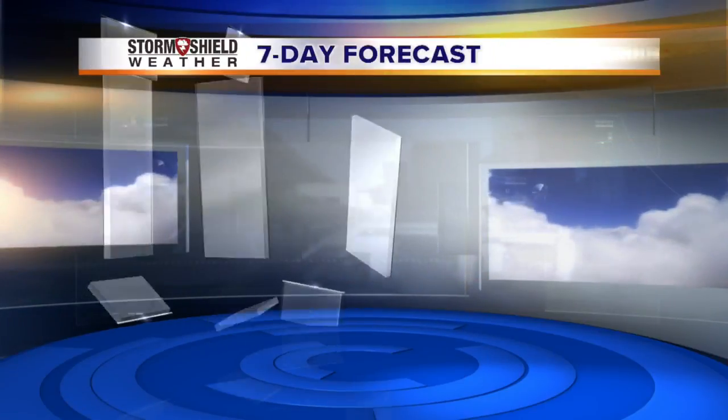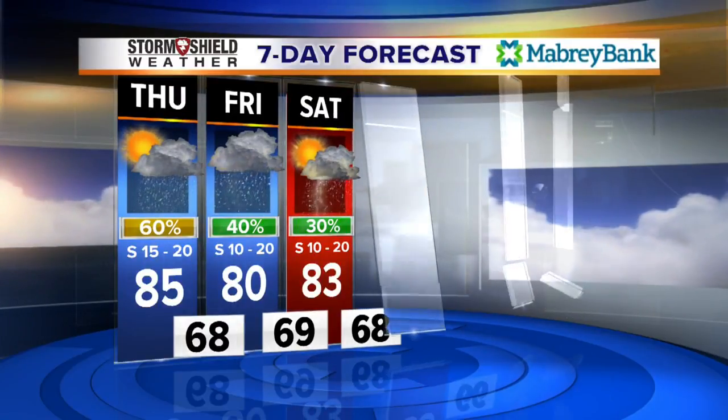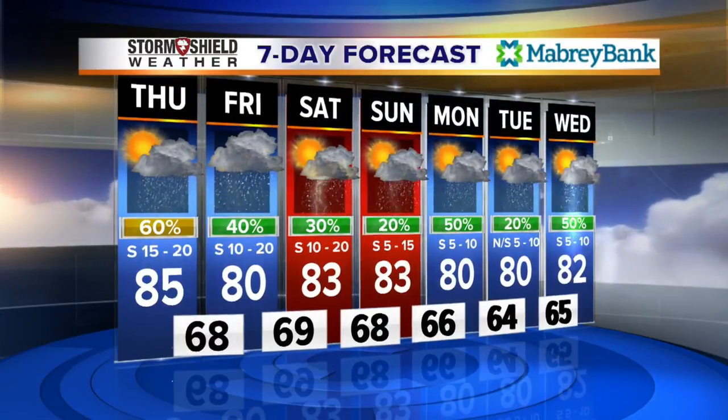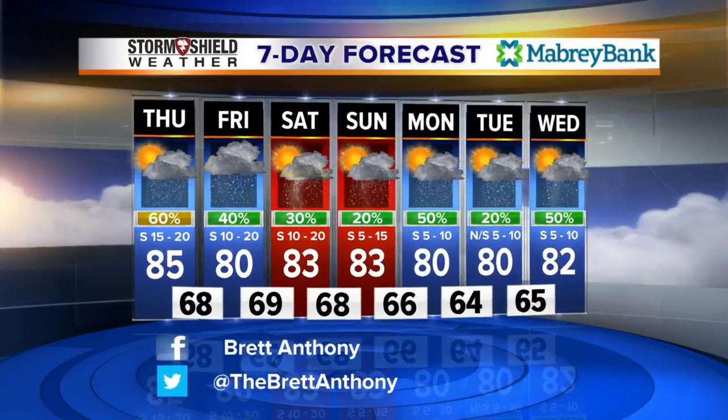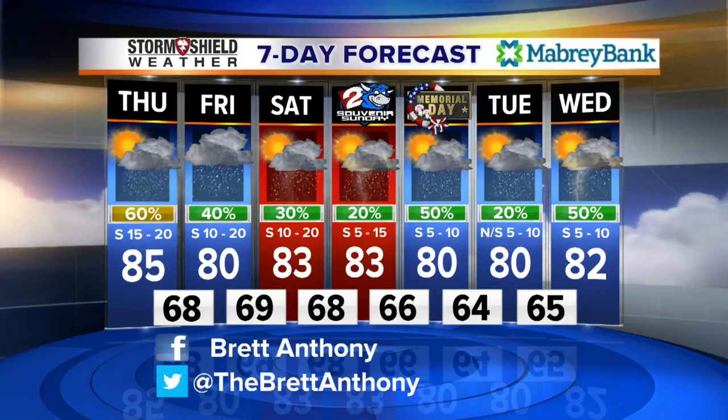Here's the seven-day forecast: 80 on Friday with a 40% chance for scattered showers and thunderstorms. 83 on Saturday with a 30% chance of rain. 83 on Sunday with a 20% chance of rain. Memorial Day looks like rain chances are ratcheting back up with a high around 80. Bottom line over the Memorial Day weekend — I don't cancel any plans, but I'd have a place to go in case we do have some thunderstorms firing back up.